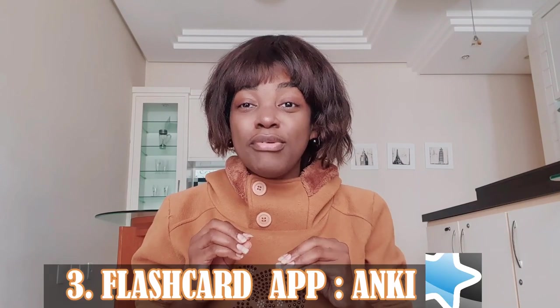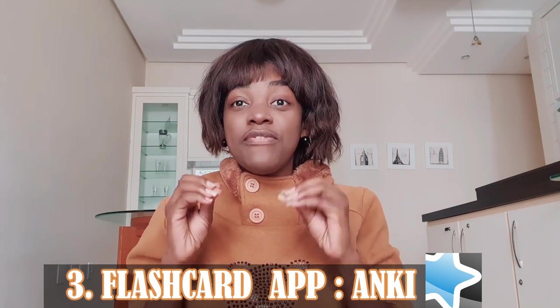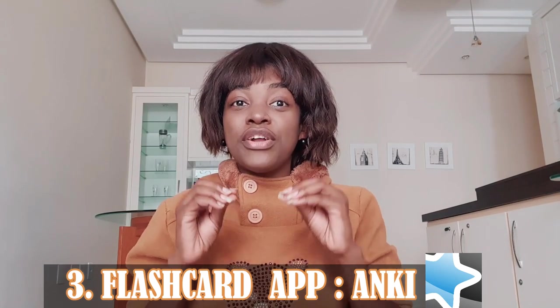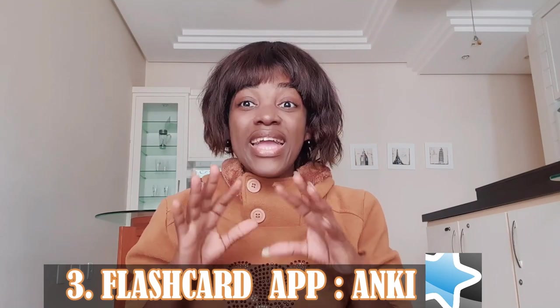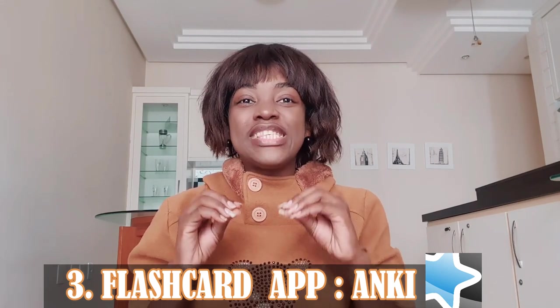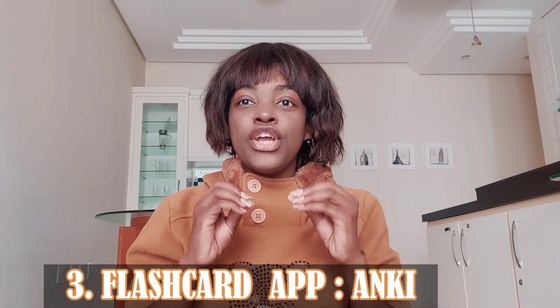Number three: best flashcard app — AnkiApp. It's available for iOS and Android; it is free for web and Android, and a one-time fee for iOS. There is something lovely and useful about the tactile feel of flashcards, but I gave them up for this app. AnkiApp has two key advantages: you can save video and record a language partner or teacher, and it's easier to keep with you so you'll likely practice more often.